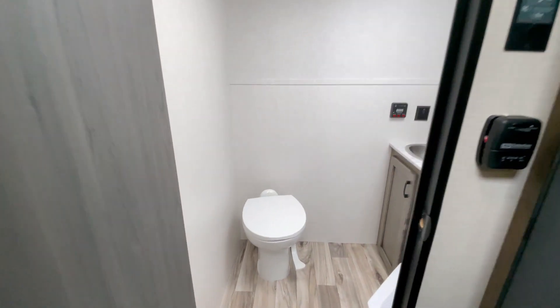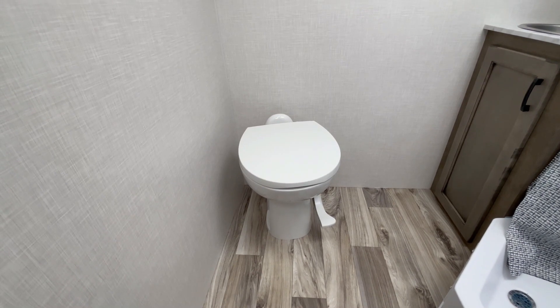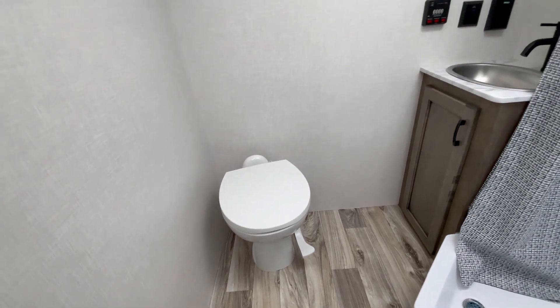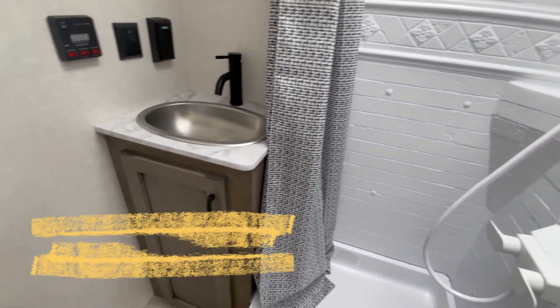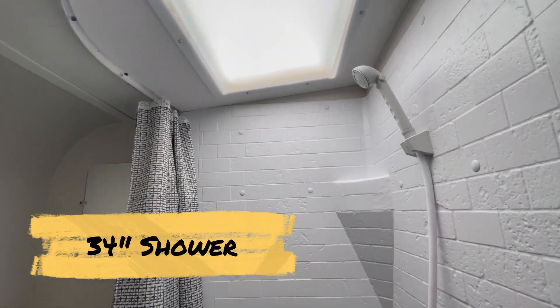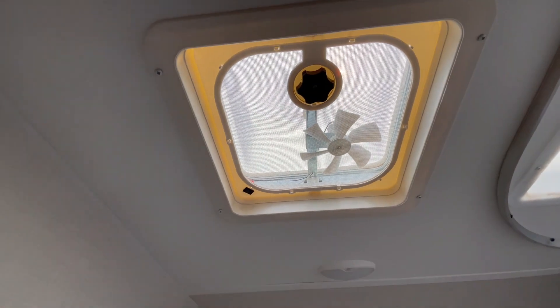Into the bathroom: a porcelain foot flush toilet, higher quality than a plastic toilet. There's a mirror, sink, storage below, and your shower with a nice skylight and a 12-volt exhaust fan.